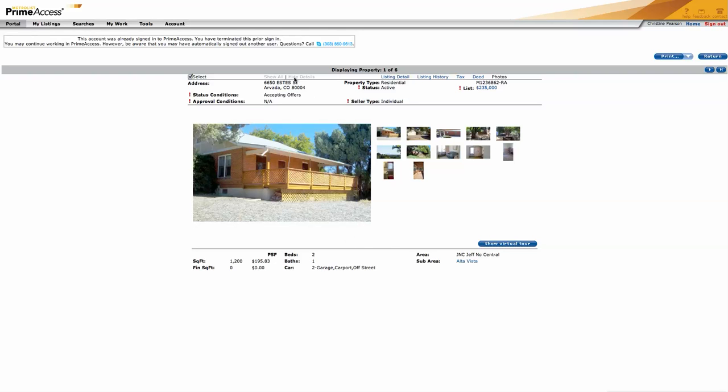Quick valuation on 6650 Estes Street. This one has a lot of potential. First of all, it's on a huge lot — almost 2,000 square feet.